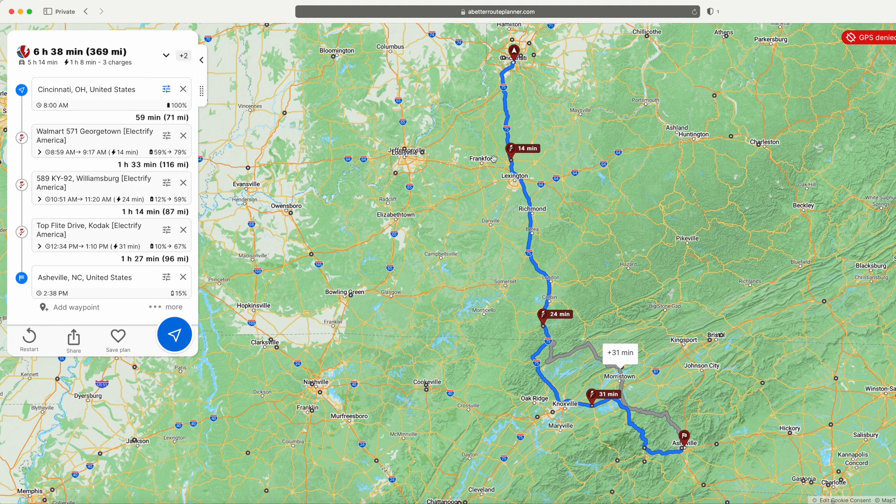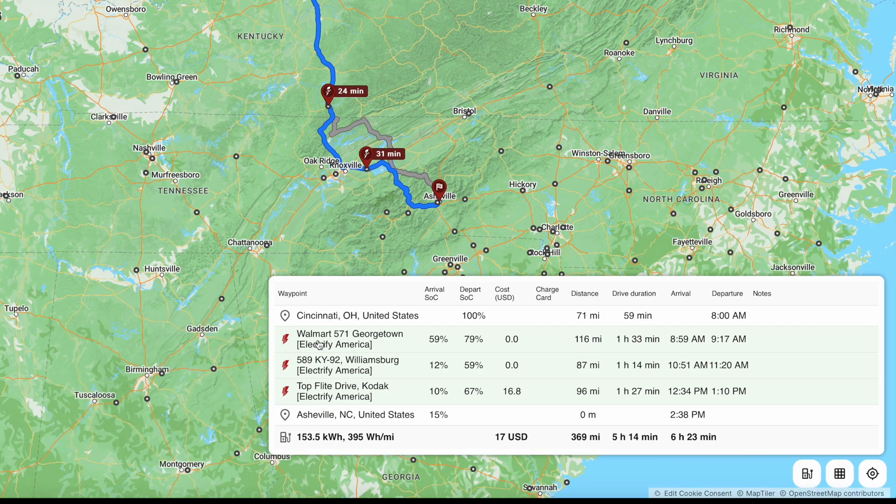It's defaulted to Electrify America, which is great because we're driving an ID.4 and we have the free 30-minute charging session. If you click on the grid in the bottom right, you can see more detail. Our first charge is at the Georgetown, Kentucky Walmart, where we'll arrive with 59% and stay for about 15 minutes. The whole trip is 369 miles — 6 hours and 23 minutes with charging, 5 hours and 14 minutes without — and it's going to cost us $17 if we had to pay for charging.